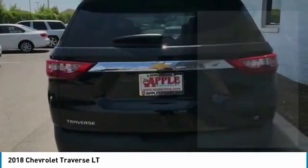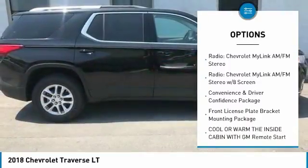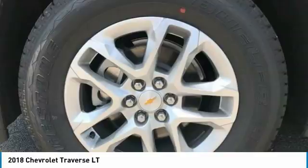Here are some of this vehicle's great options: heated seats, dual airbags, air conditioning, power steering, four-wheel disc brakes, universal garage door opener, center armrest, electronic stability control, power windows, and CD player.